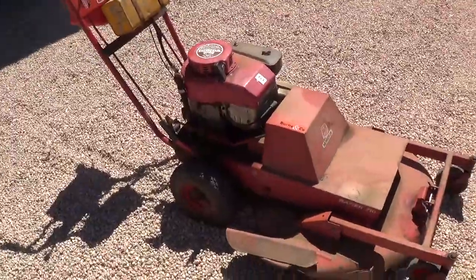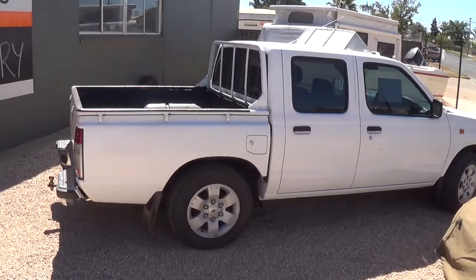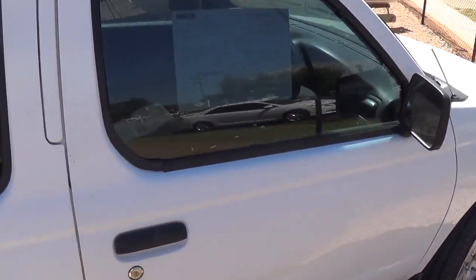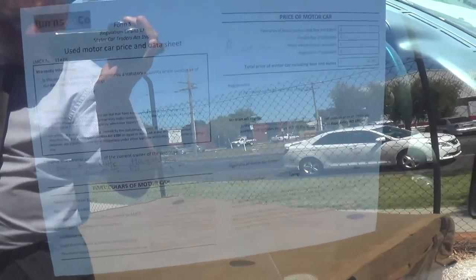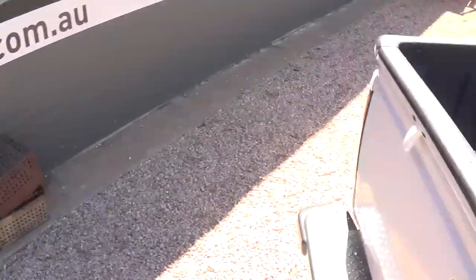We've got the push slasher there. Then this is the Vara ute, in from the same property down there at Nangeloc. Pretty clean and tidy. There's the compliance on that one — it's done around the 278,000 k's. A bit nice and neat. Good little first car or run around for somebody, or out on the farm.